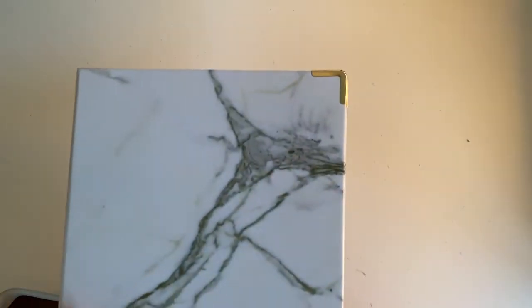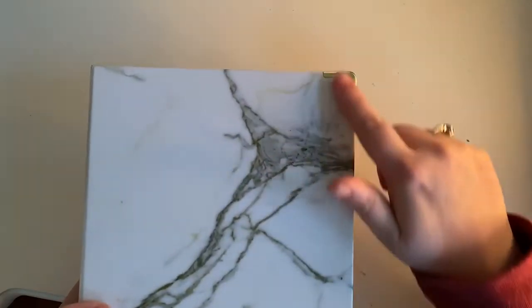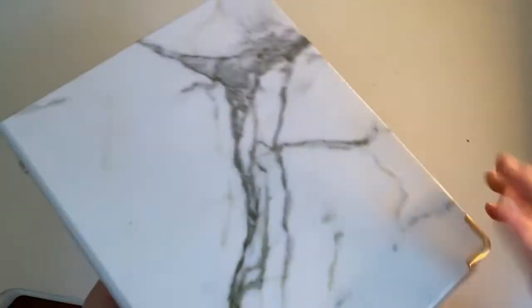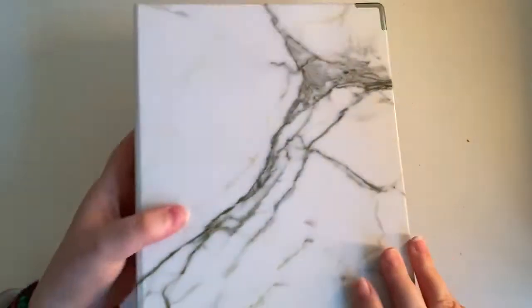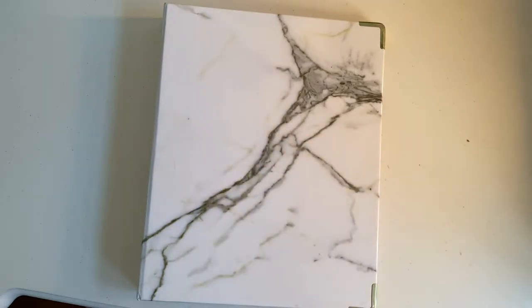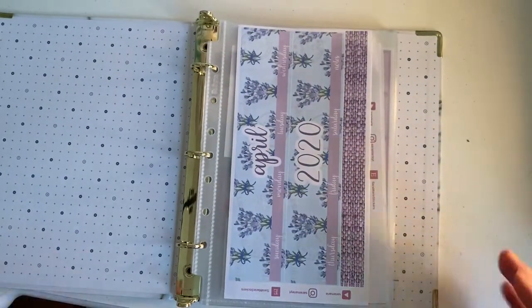So first I got this really cute marble binder with gold details, and inside you have some gold binder rings. I got this on Amazon for $10 and the brand is Russell and Hazel. I really liked this binder — it's a 7 by 9 binder.